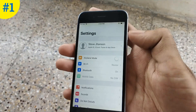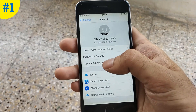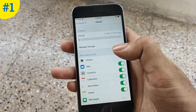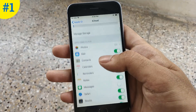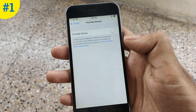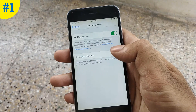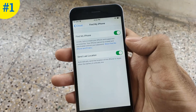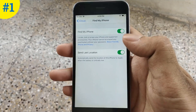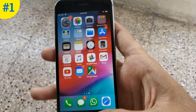So go to Settings, tap on your account, tap on iCloud. Now slide down and tap on Find My iPhone. Enable the Find My iPhone option and also enable Send Last Location. These two options are very important to track your iPhone. If these options are disabled then you can't track your iPhone using the Find My iPhone app.